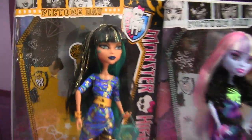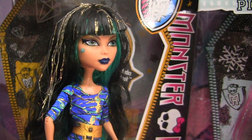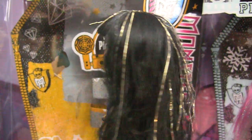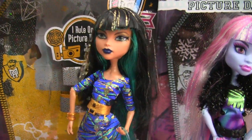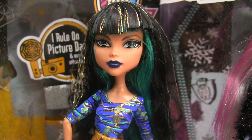I'm just going to begin by showing you Cleo de Nile. She reminds me a lot of Nefera because of the streaks in the back of her hair. Sorry about her hair, it's kind of messy — I got it like that in the box. It's just pretty much straight down with a little bit of a curl. Her makeup is pretty subtle, she has blue lipstick.